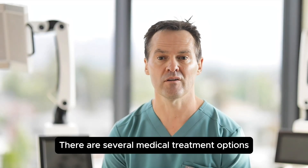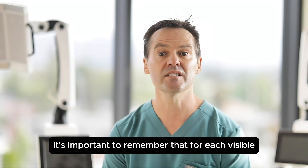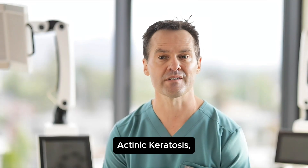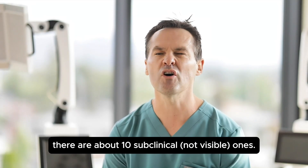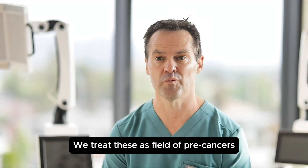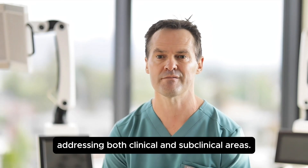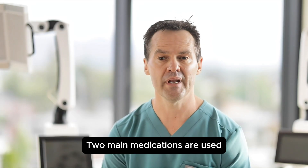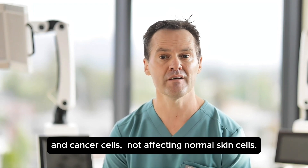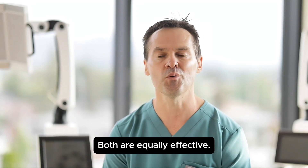There are several medical treatment options to manage these precancers. It's important to remember that for each visible actinic keratosis, there are about 10 subclinical, not visible ones. We treat these as a field of precancers, addressing both clinical and subclinical areas. Two main medications are used specifically for precancers and cancer cells, not affecting normal skin cells, and both are equally effective.